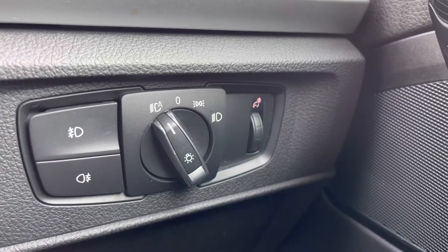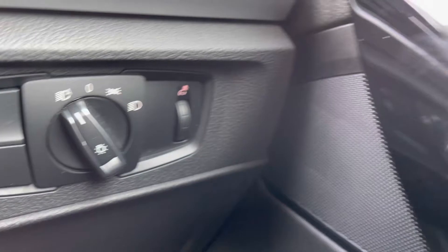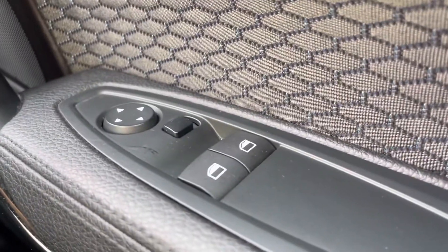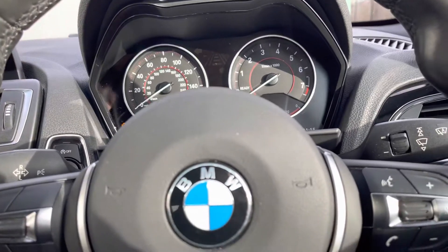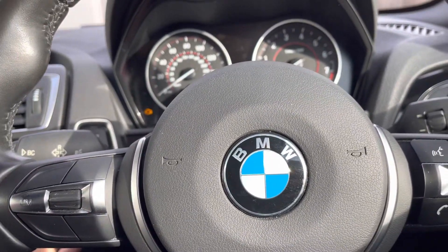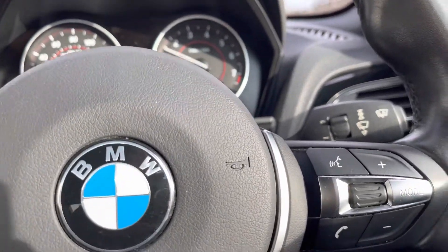To the right-hand side, we have the controls — the automatic headlights ensuring they activate at the correct times — alongside your window and wing mirror controls on the driver's door handle. Using the push-start button, the car roars into life as all the displays activate, and now we can configure some of the functions on the dashboard display.